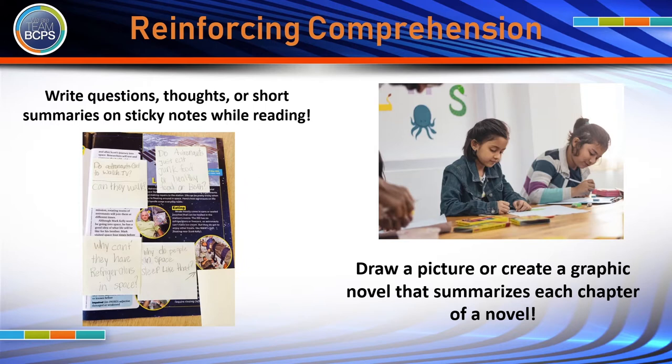Another way to reinforce comprehension is by writing on sticky notes while reading. Your child can write questions, thoughts, or short summaries as they read to improve comprehension. Drawing a picture or creating a graphic novel to summarize chapters of a book is also a fun way to reinforce this skill while also incorporating creativity.